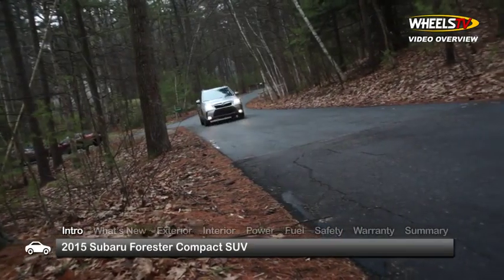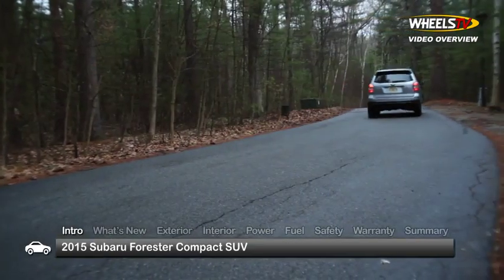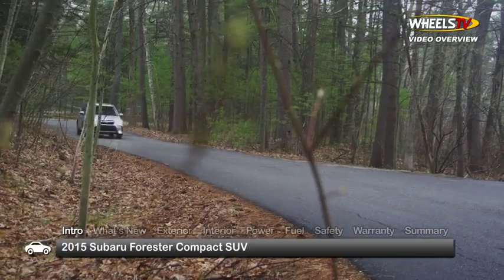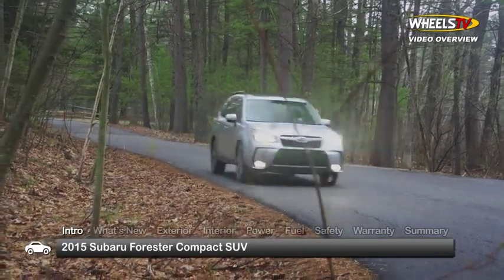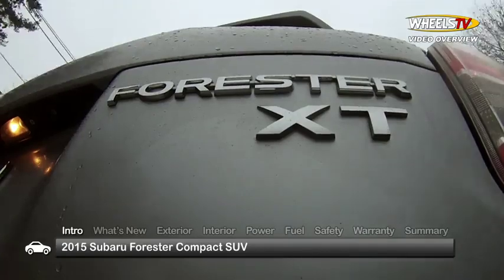More spunky than sporty, the 2015 Subaru Forester impresses with its fuel-saving ways and even higher level of safety. Trims for the family-friendly compact SUV range from the base 2.5i to the top-of-the-line 2.0XT Touring.